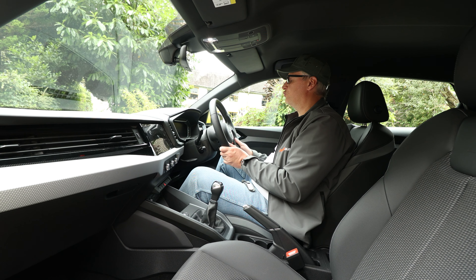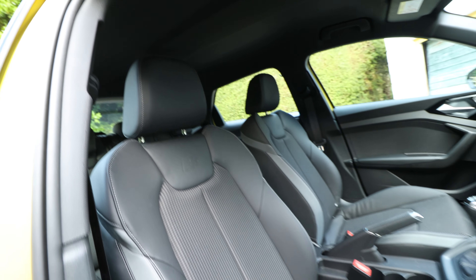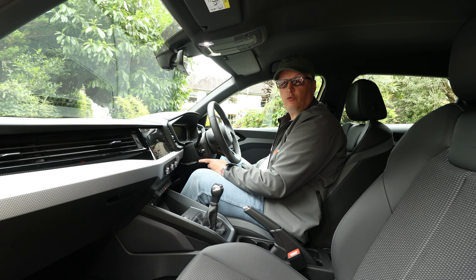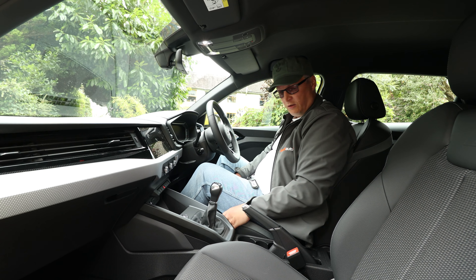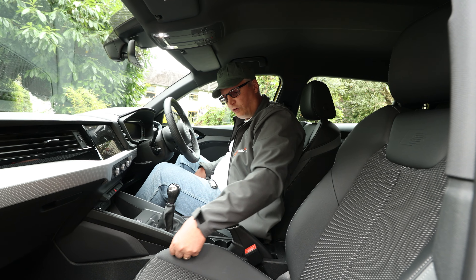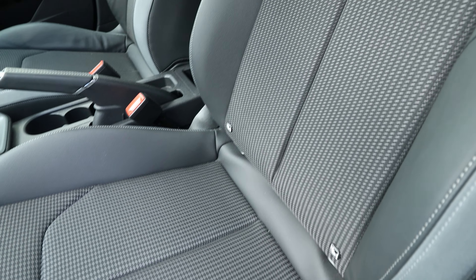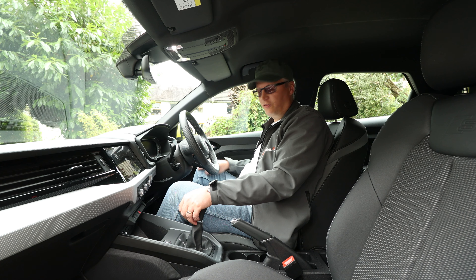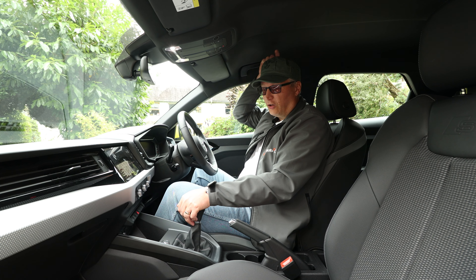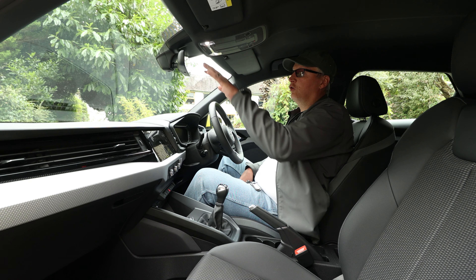You can just get in this car and drive it. There's nothing you have to figure out. Even at six foot three, I've got decent legroom, a footrest, and I can adjust the reach and rake on the steering wheel. Comfortable, bucket-y seats and I love the fabric — this is leatherette with silver stitching and S-line embossed at the top. Front isofix points. Headroom: the seat isn't even on the floor and I've still got about two inches. Auto-dimming mirror and map reading lights.